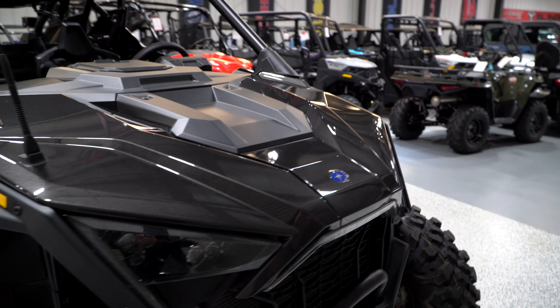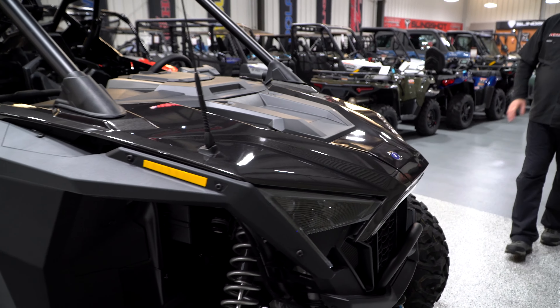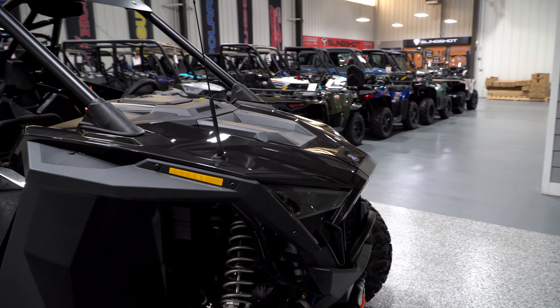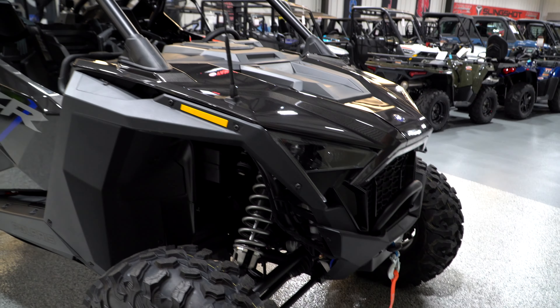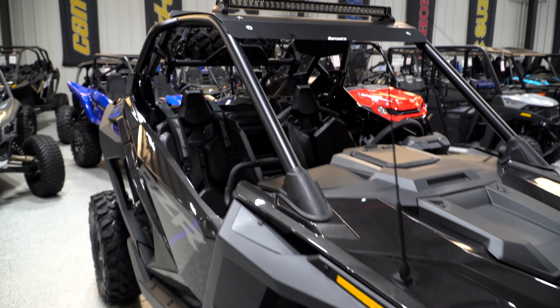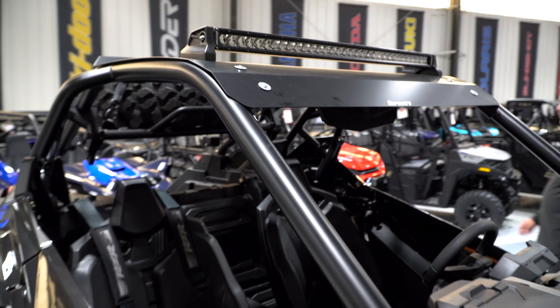This particular one has a few options attached to it. We've got a winch in the front, a sound system inside, steel roof, a light bar, some more lights in the back, and also a spare tire carrier.